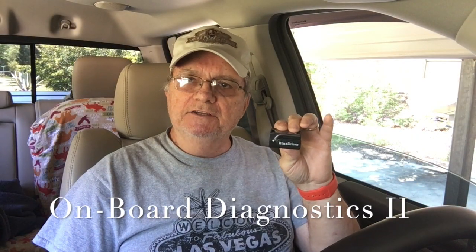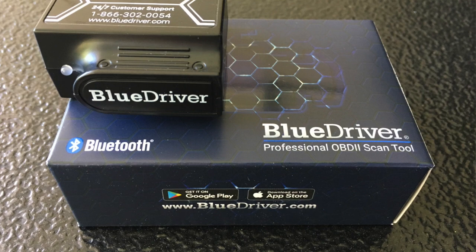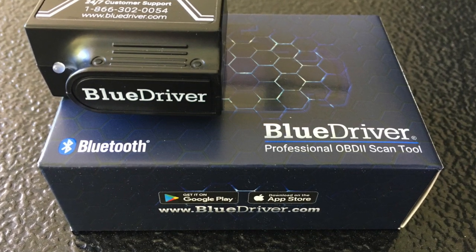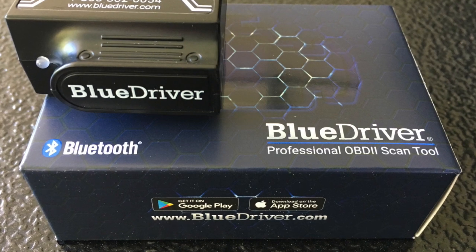BlueDriver is a little device that plugs into your OBD2 port in your vehicle. It's compatible with Android devices and Apple iOS devices such as iPhone and iPad. This communicates with your smartphone or tablet and provides a lot of information.